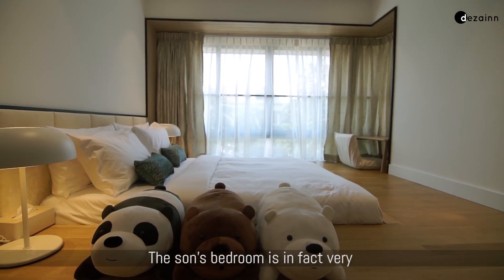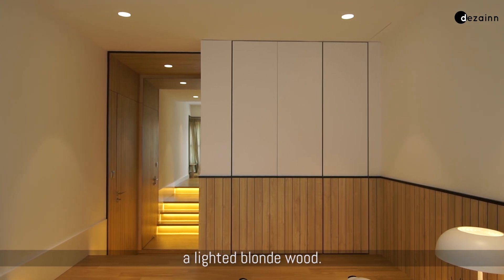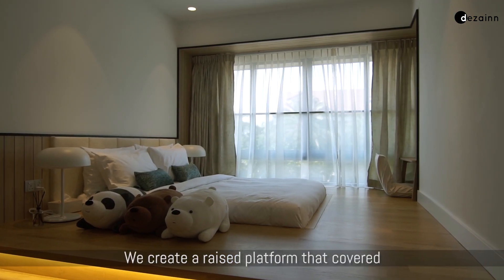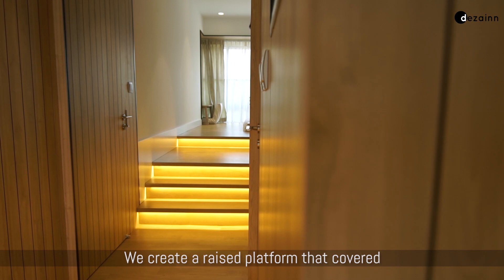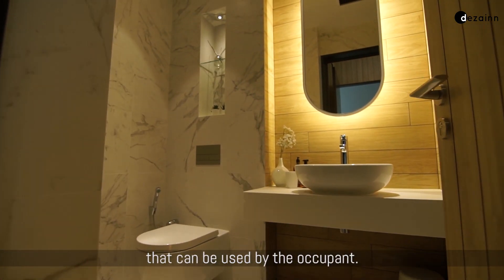The secondary bedroom is in fact very different from the rest of the house. The choice of colour was a lighter blonde wood. We created a raised platform that covered over the bay window to increase the amount of space available to the occupant.